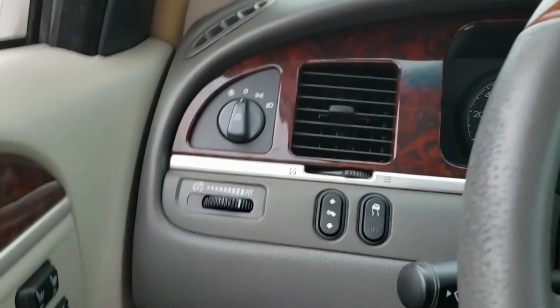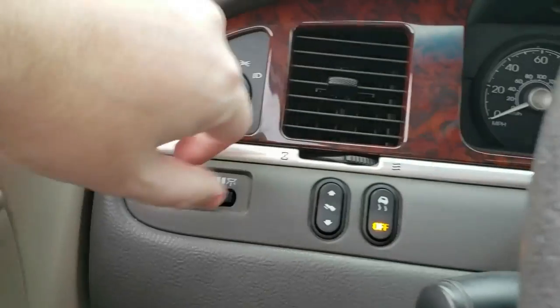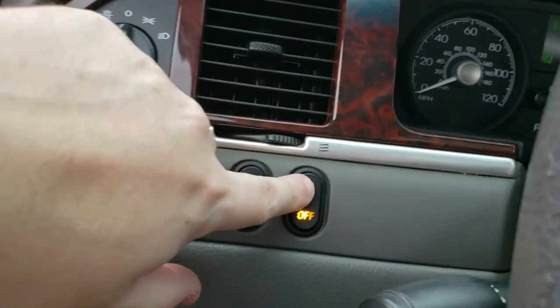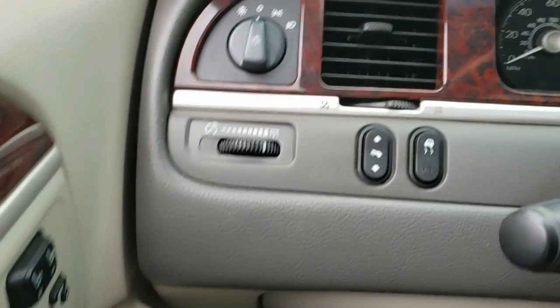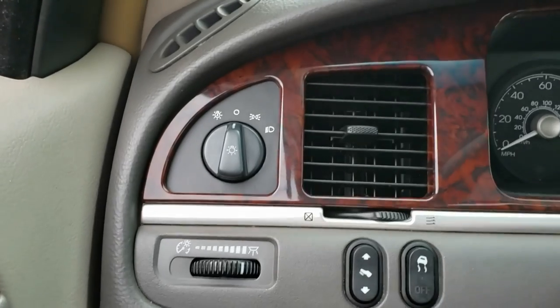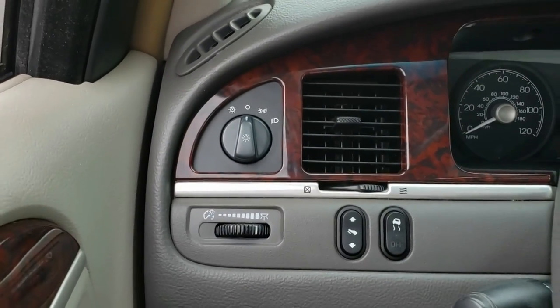Here you have the traction control. I don't know why anybody would ever want to turn it off — keep in mind you're not racing anybody in here. I always keep it on, and it does come in handy driving in winter, snow, or heavy rain — you can see it helping you out. But if you ever want to turn it off and do some burnouts, you certainly can.